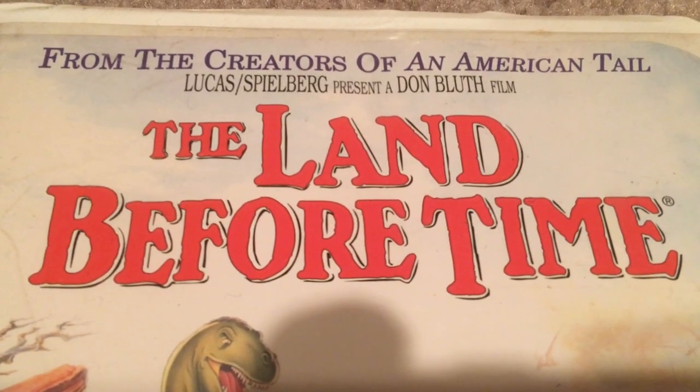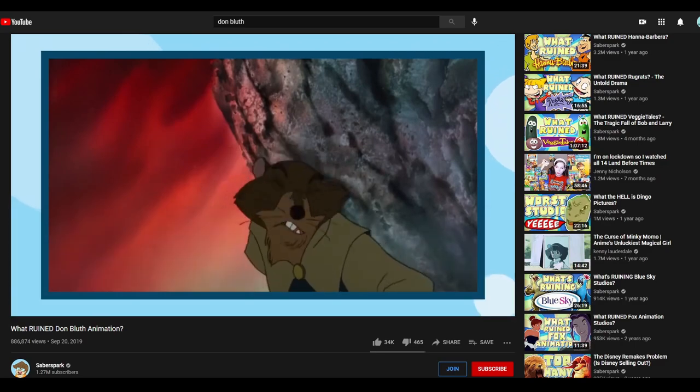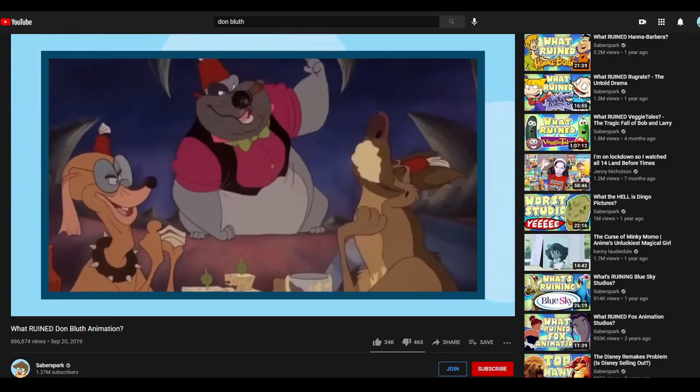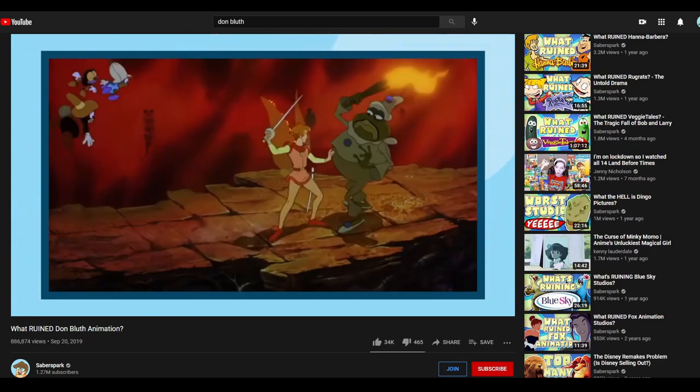What's crazy too is that The Land Before Time was produced by George Lucas and Steven Spielberg while being directed by Don Bluth. Don Bluth was responsible for a lot of animated cartoons that came out during the 80s and 90s, and if you want to learn more about his career, I highly recommend this video by Saberspark.